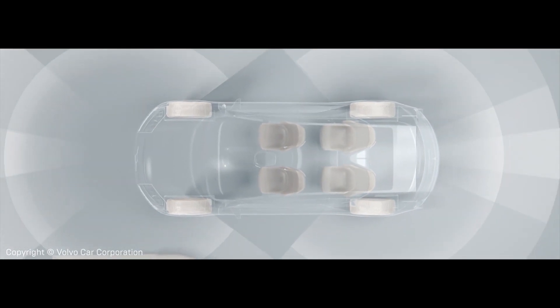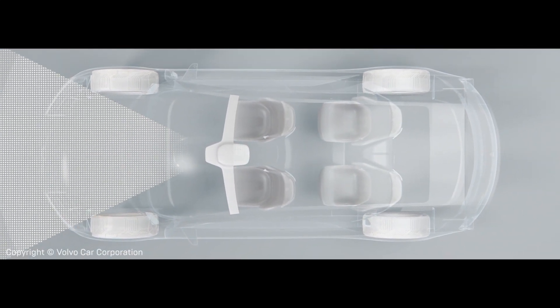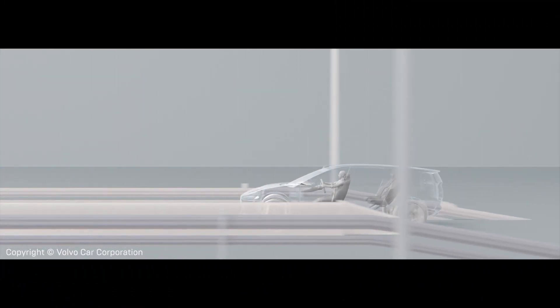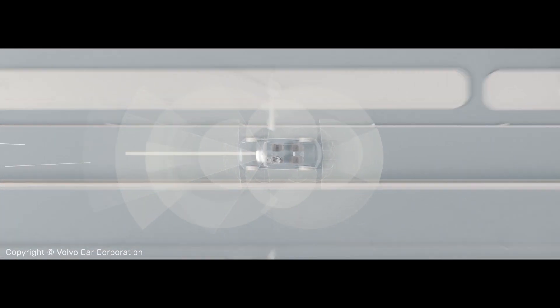At Volvo we're looking at the future and what are the new capabilities, and we see a lot of inputs coming in to the car. All of that is a lot of information for a computer. We need to present that in really clever ways so that it's not overwhelming to the user. And Unreal Engine provides a creative background for us to explore what all of these capabilities can be going forward.